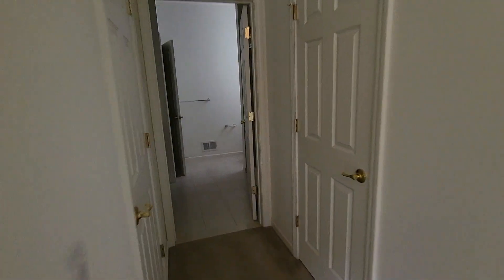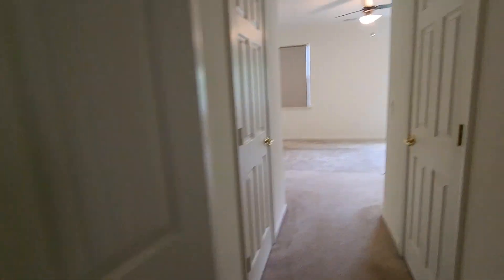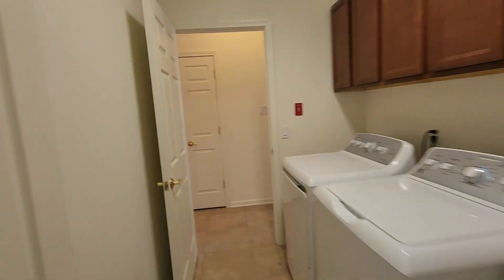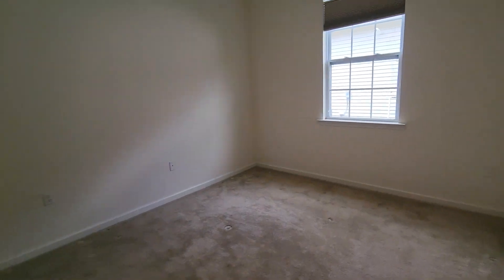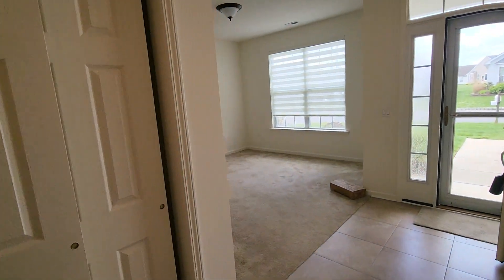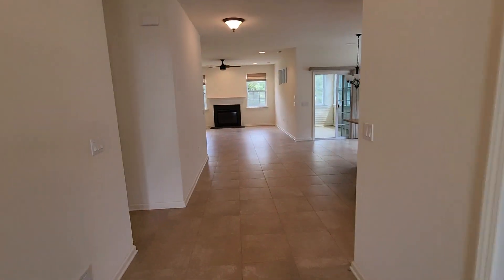Here's the master bedroom — it's a nice size — with the full master bath. There's a laundry room, another full bathroom over here, and the first additional room over here. It's sort of a dining room, but if you want a bigger room you can use that room there, which is open to the kitchen.